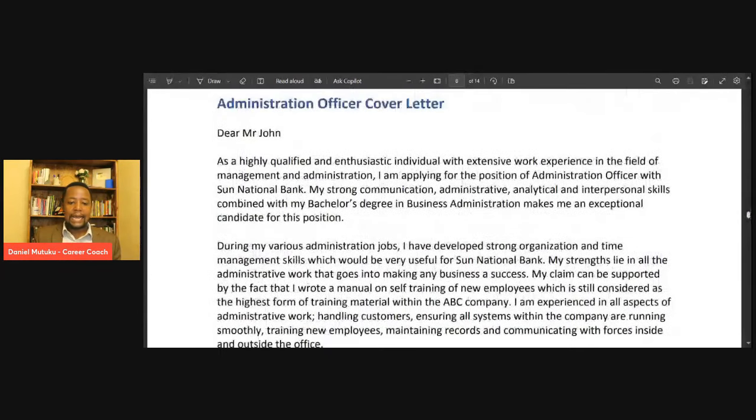Dear Mr. John, as a highly qualified and enthusiastic individual with extensive work experience in the field of management and administration, I am applying for the position of Administrative Officer with Sun National Bank. My strong communication, administrative, analytical, and interpersonal skills combined with my bachelor's degree in business management makes me an exceptional candidate for this position. Look at that very powerful opening statement.